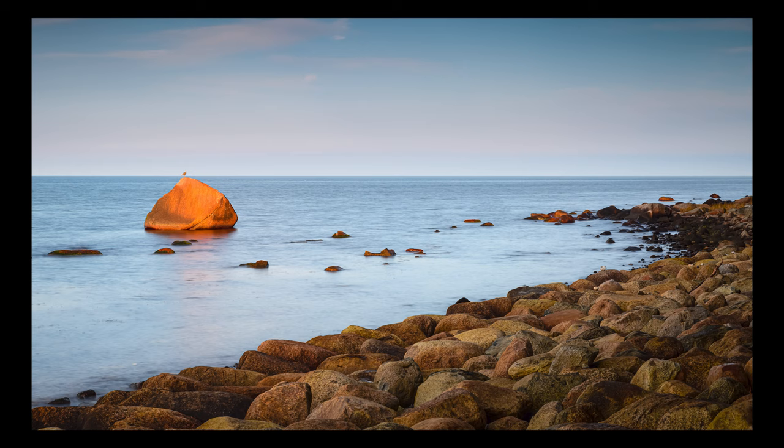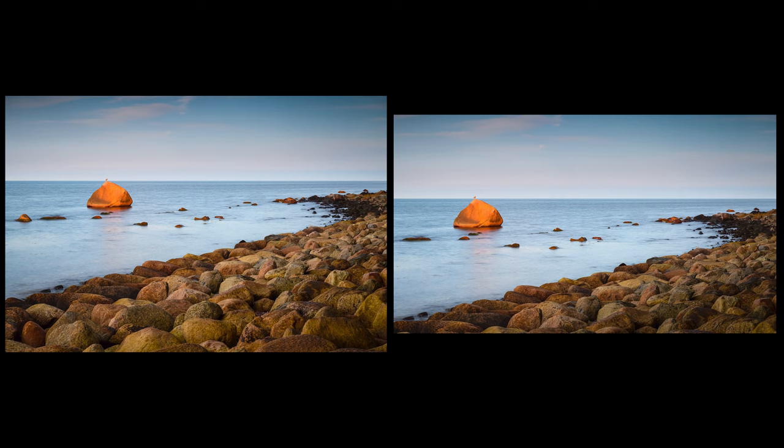In this version the foreground seems less distracting, however I lose the beautiful texture of the stones on the beach. I think I still like the image with the original crop more, with the massive stones in the foreground. What do you think? Let me know in the comments below which version you like.